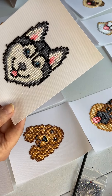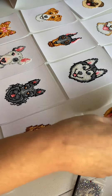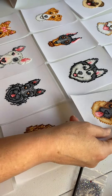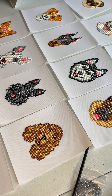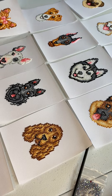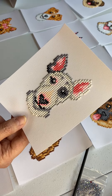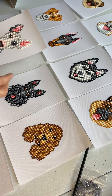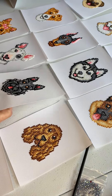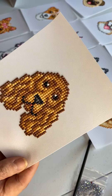The Husky, the German Shepherd, the Yorkie, the Bull terrier, the Scotty, the Cocker Spaniel.